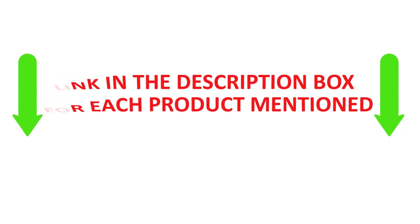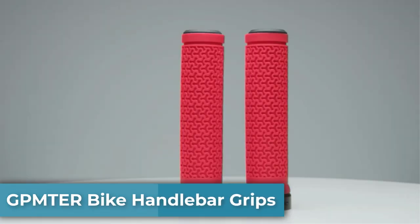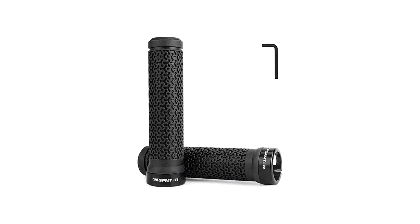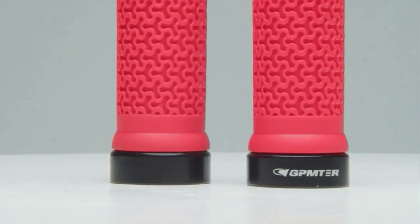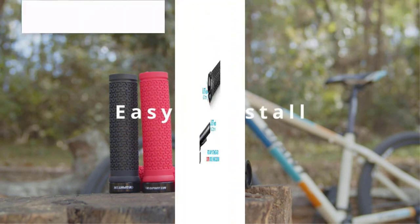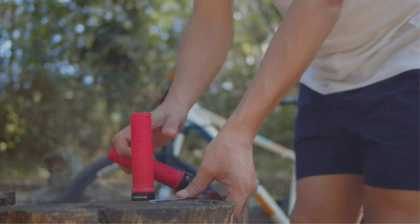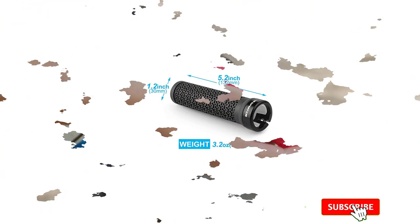Number one: GPMTR bike handlebar grips. Elevate your comfort while cycling with these GPMTR bike handlebar grips. Made from premium quality non-slip rubber, they are equipped with an aluminum alloy lock-on system. Their ergonomic design has an extra gel layer for soft touch and comfort. Their anti-slip property provides grip in all kinds of weather, and they can fit more than 90% of bikes including BMX, mountain, MTB, beach cruiser, scooter, folding, downhill, and commuter bicycles.